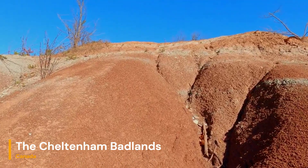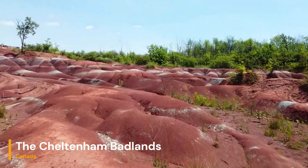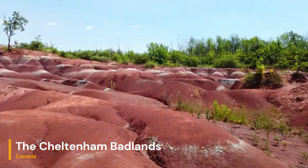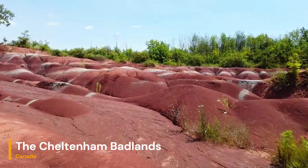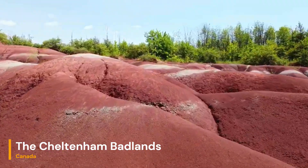Human activity, including farming and deforestation, has also played a role in accelerating erosion. The removal of vegetation destabilized the soil and allowed for more rapid water runoff, further shaping the unique landforms seen today.